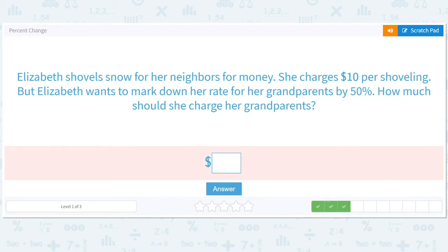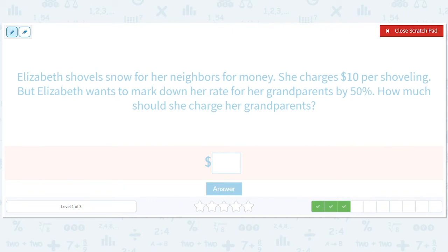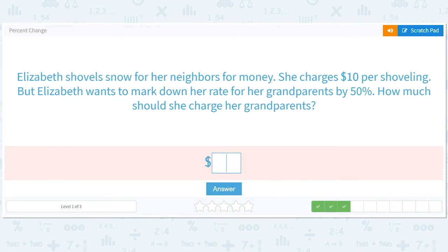Elizabeth shovels snow for her neighbors for money. She charges $10 per shoveling, but Elizabeth wants to mark down her rate for her grandparents by 50%. How much should she charge her grandparents? So she wants to mark down 50%. What's half of 10? Five. So she's going to charge five dollars.